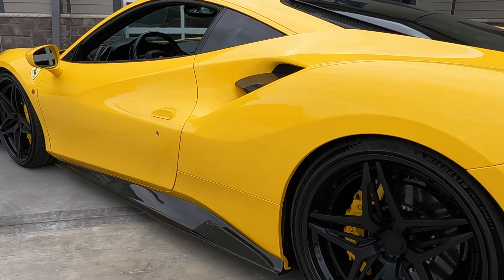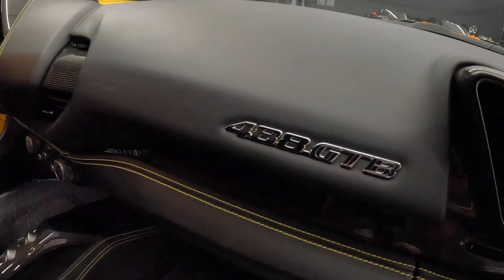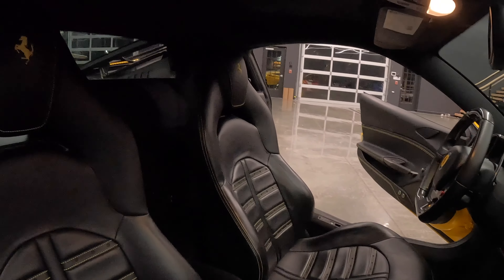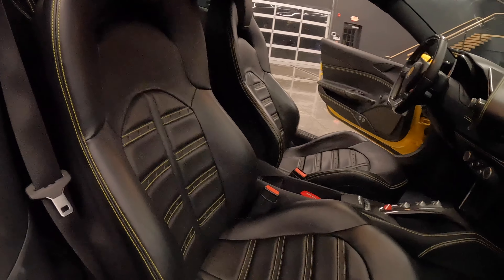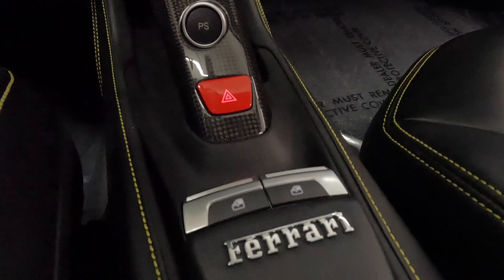That's as specified by the Eurocharged website, but I have no reason to doubt those figures — it definitely felt that fast. These are obviously huge gains over an already fast car, and it's incredible. It drives like a 100% factory-built car, just a very, very fast version.